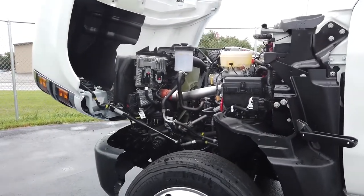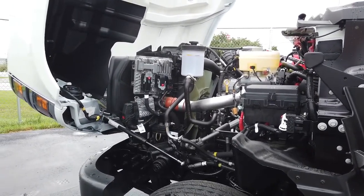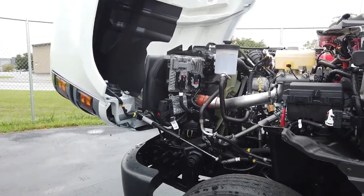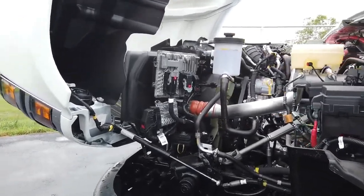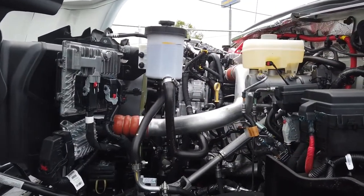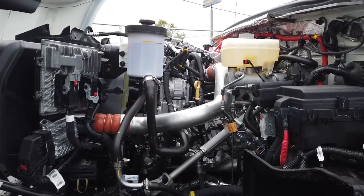We've got the hood up on this International CV. As you can see, it is a tilt-forward commercial-style hood with easy access to all your components, service, and general maintenance. Under the hood is the International 6.6, 350 horsepower, 700 foot-pounds of torque.